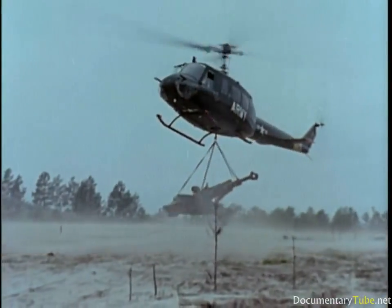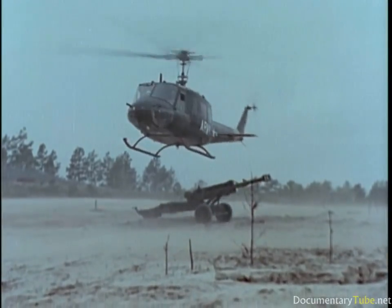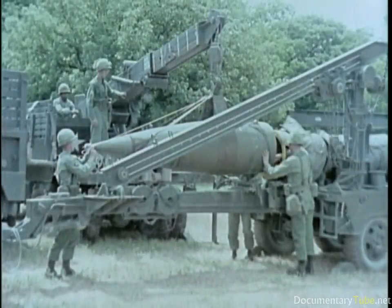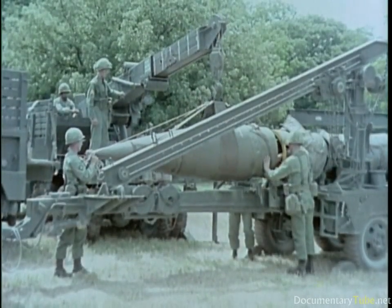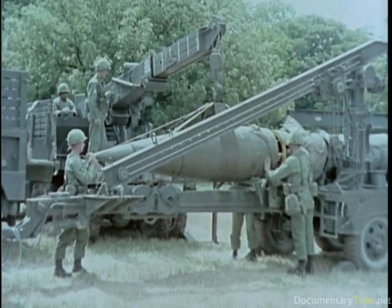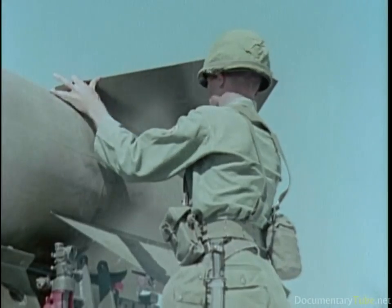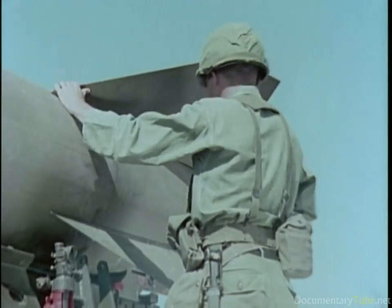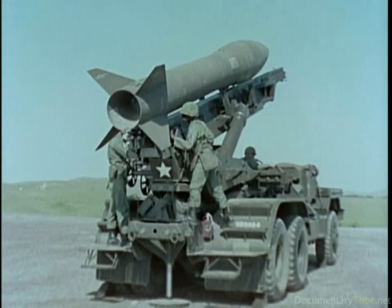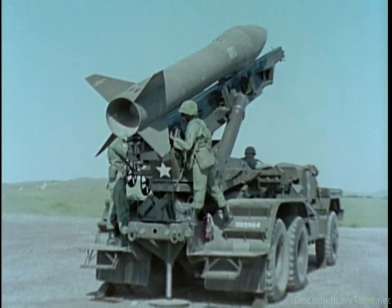Mobility: artillery must be at least as mobile as the ground-gaining arms it supports. To meet these requirements, the field artillery maintains high explosive and nuclear capabilities in cannon, free rocket, and guided missile systems. This full range of capabilities sustains the field artillery's established reputation as one of the greatest casualty producing agencies employed on the field of battle.